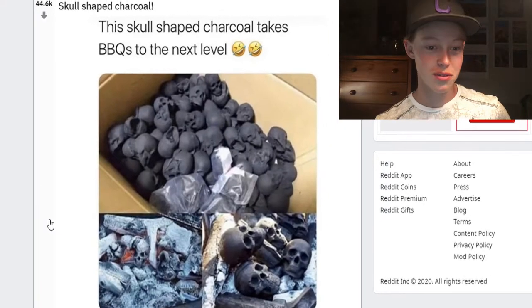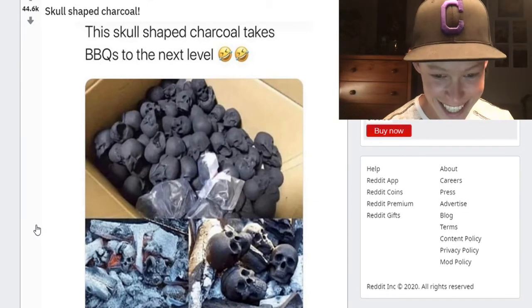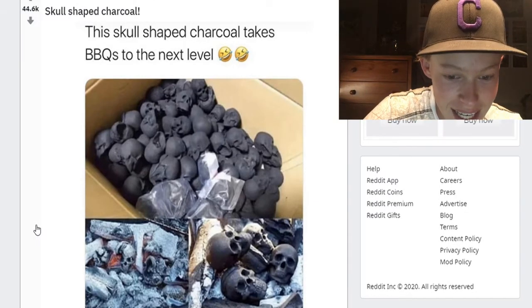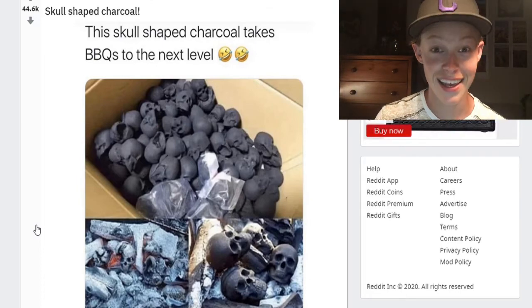Dog skull-shaped charcoal takes barbecues to the next level. Oh my gosh, that is so cool — I do want that! It brings a whole new aesthetic into barbecue, you know. That's actually cool.